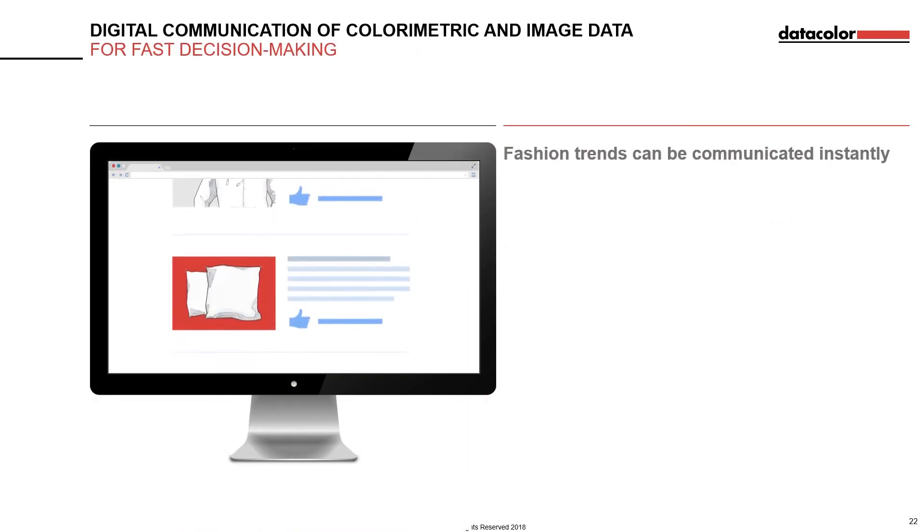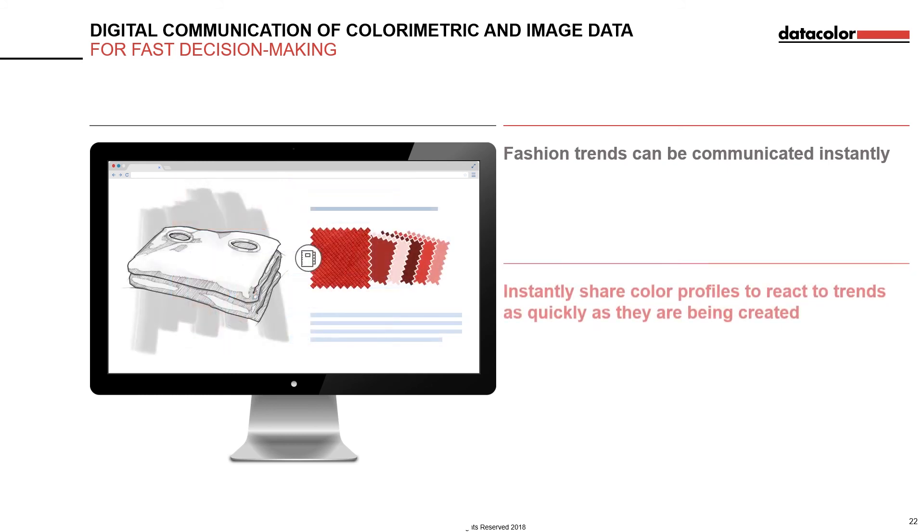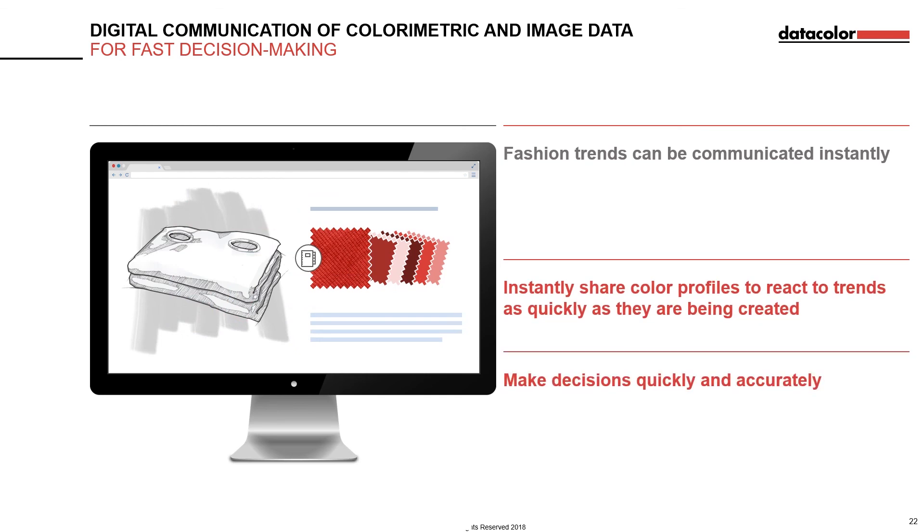With the instant communication of new fashion trends, thanks to social media, it makes sense for retailers and suppliers to be able to instantly communicate their colour data. With SpectraVision, colourimetric and image data can be uploaded instantly, allowing for faster and more efficient decision making. Now retail brands can react to trends as quickly as they are being created, and decision making can be pushed down from the brands to the suppliers at the mills.